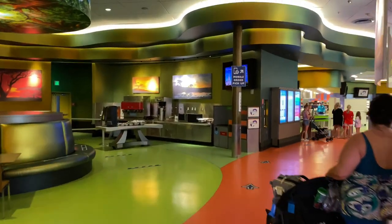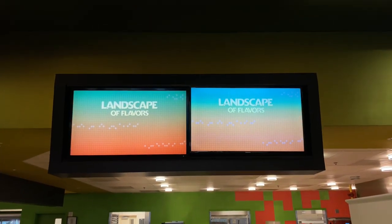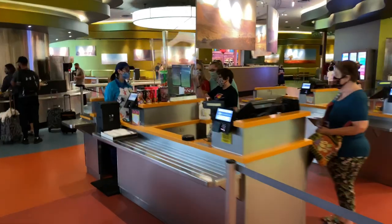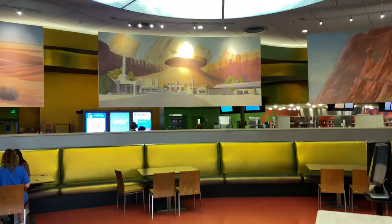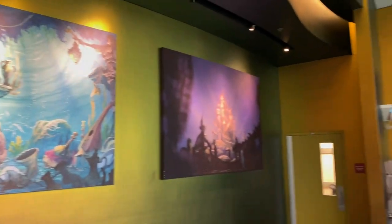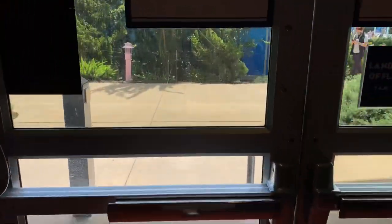We're heading over to the mobile order pickup area, just up ahead. Off to the right-hand side is the register queue. Directly behind the register queue is the refillable drink mug and soda station. There's some concept art of the Little Mermaid, and just over to my right-hand side is another refillable drink mug and soda station, complete with a microwave where you can warm up your own food. Now let's continue out these exit doors and head over to the Lion King themed area.